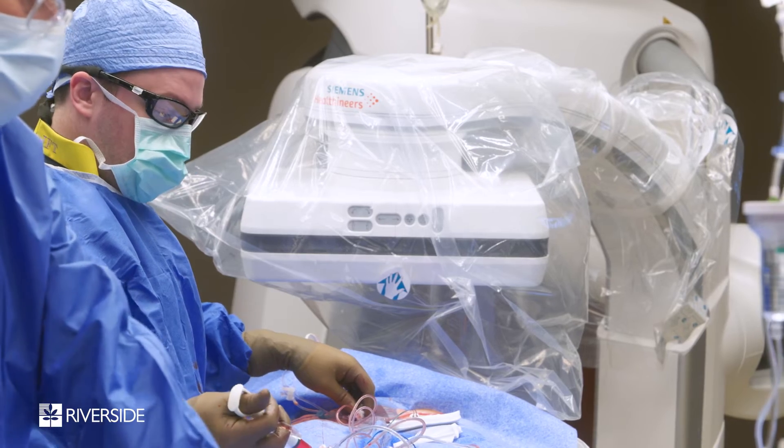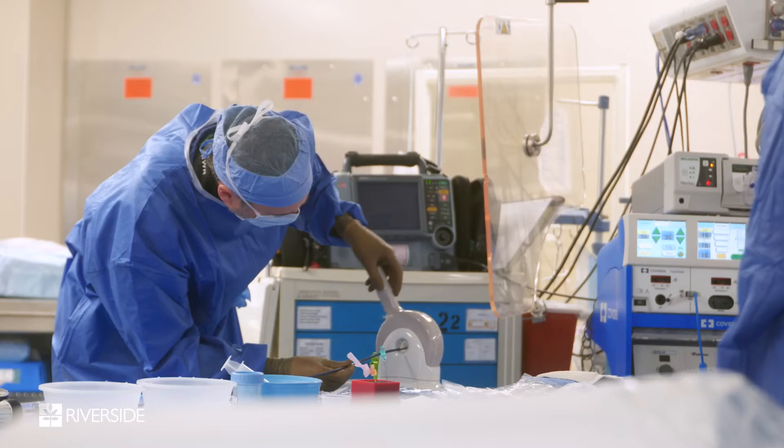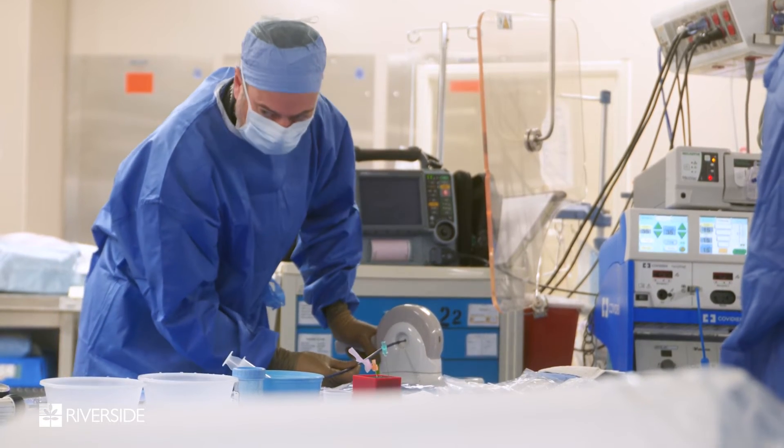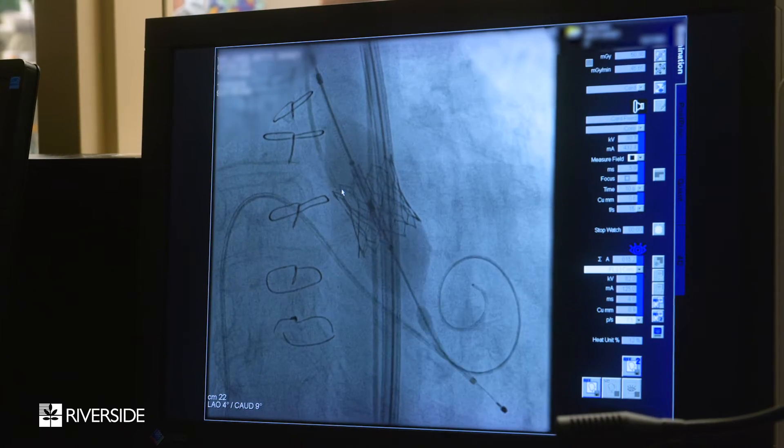This catheter is about the size of a pen and implants a new valve inside of the old valve. This valve is mounted inside of a stent and with a balloon inside of it, we expand that valve to full size and it holds in position there inside of the old valve.